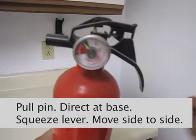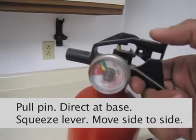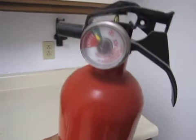To use the extinguisher: pull the pin, aim the extinguisher at the base of the fire, squeeze the lever slowly, and sweep from side to side.